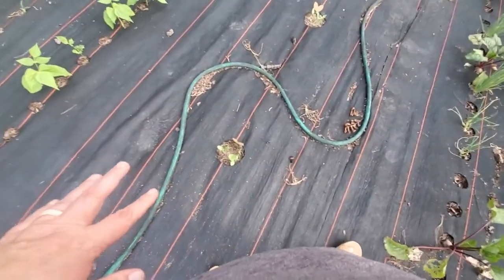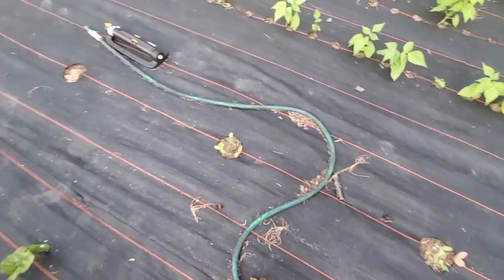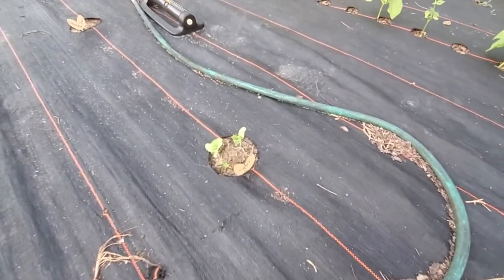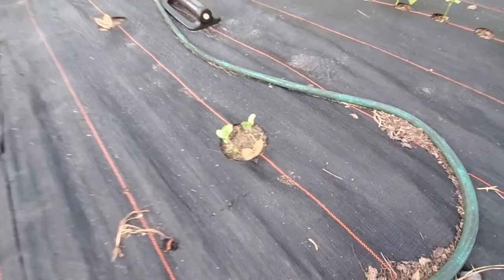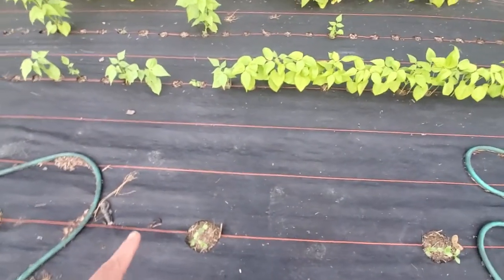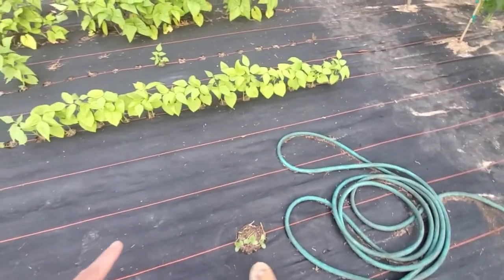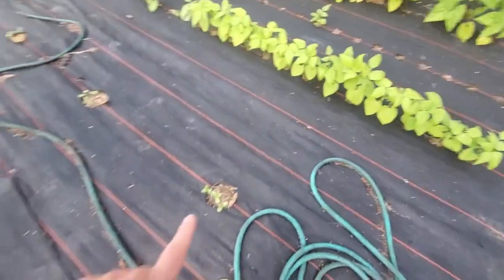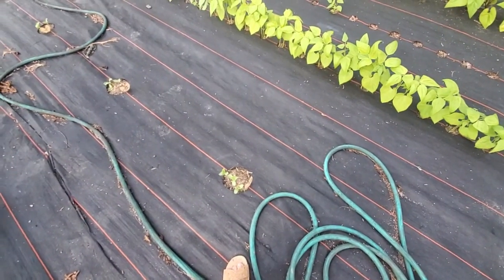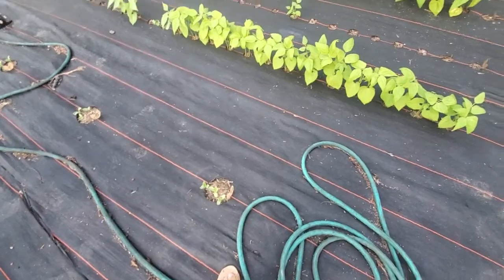Then we planted out some melons as well. We've got Tigger melons growing there, and I do have little plant markers but they're hard to see. And then these are Maduras melons. And then these are Griselette — or Griselay if it's French, but I don't know. So that's some of our melons that we're growing.